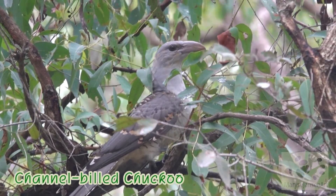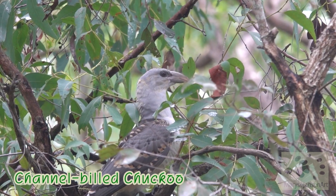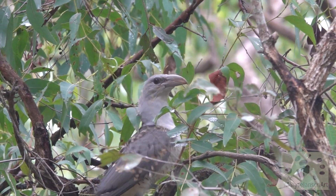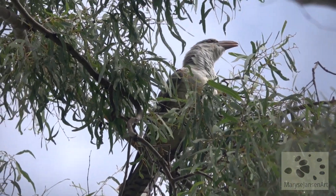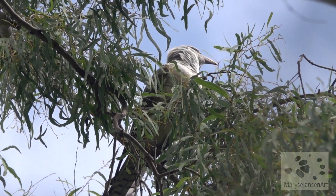And this is a channel-billed cuckoo. Normally not seen so low, actually — usually I see them really high up in the trees, like here. They mainly eat fruit, but sometimes they can take insects.